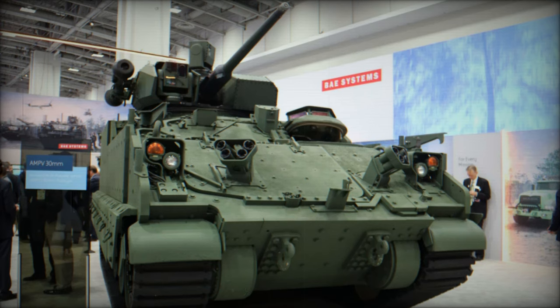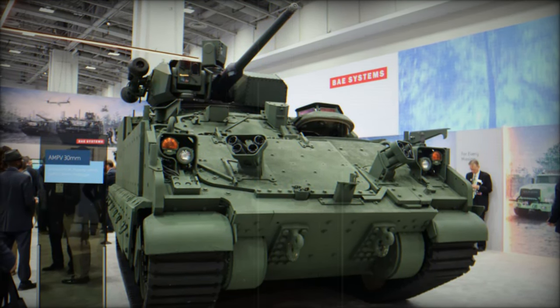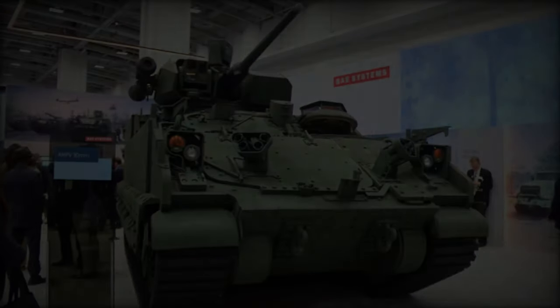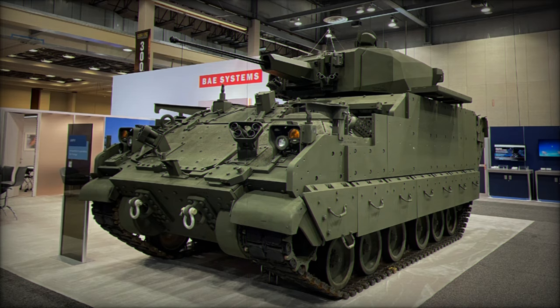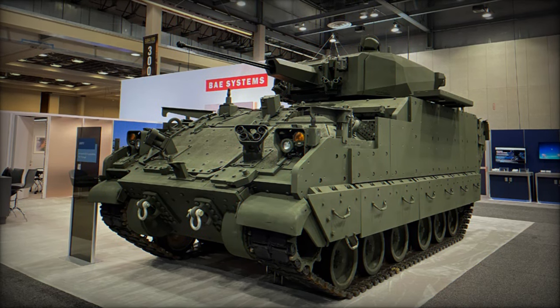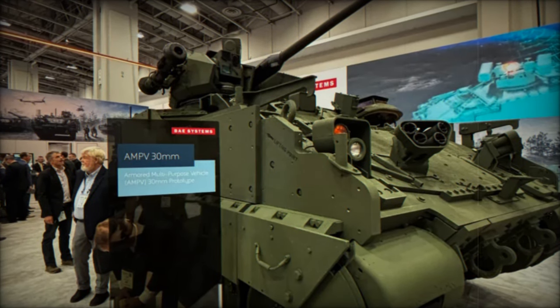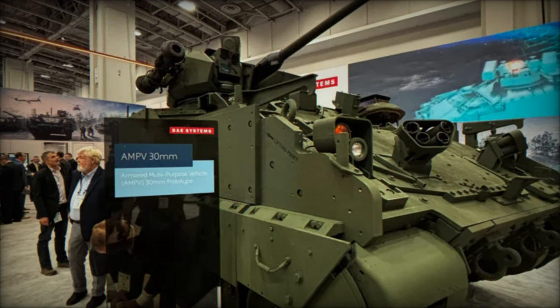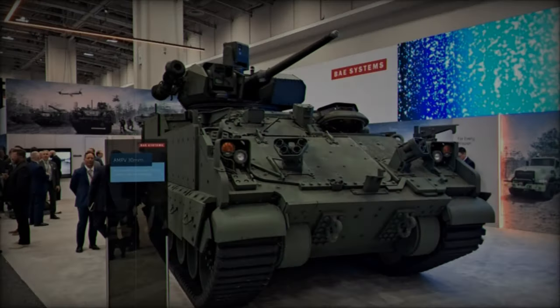At the AUSA 2024 exhibition in Washington, D.C., BAE Systems showcased a significant enhancement to its Armored Multipurpose Vehicle, AMPV, with the integration of the Kongsberg Medium Caliber Turret, MCT. This marks a key development in the ongoing modernization of the U.S. Army's armored vehicle fleet, as the AMPV continues to replace the M113 Armored Personnel Carrier, APC, which has been in service for decades.